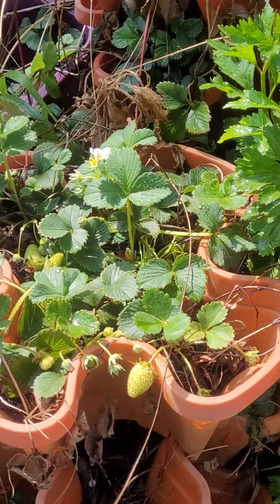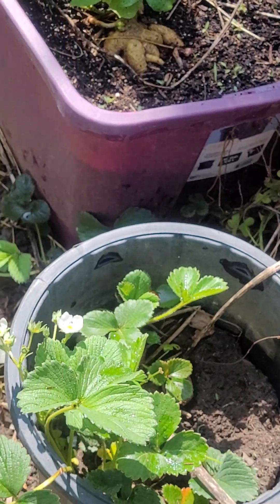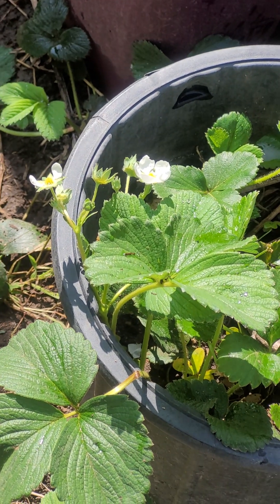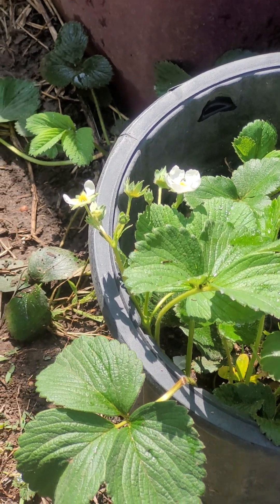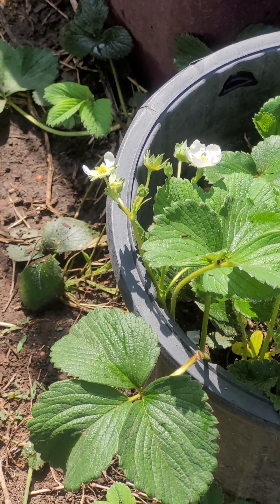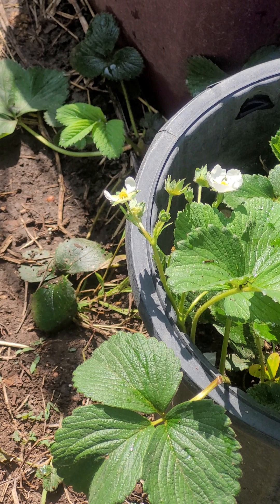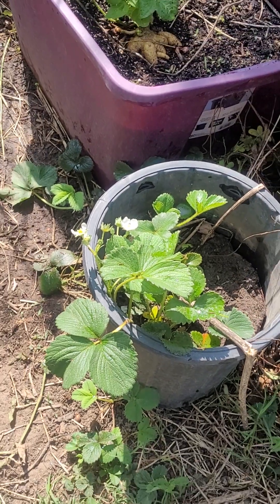Those are red strawberries over there. The pine berries start out a greenish white, and when they ripen I'll show you - the seeds will turn red when they're ready, and if they're sitting in the sun they'll turn pink. They're really sweet and have almost like a strawberry-pineapple flavor. They're really good.